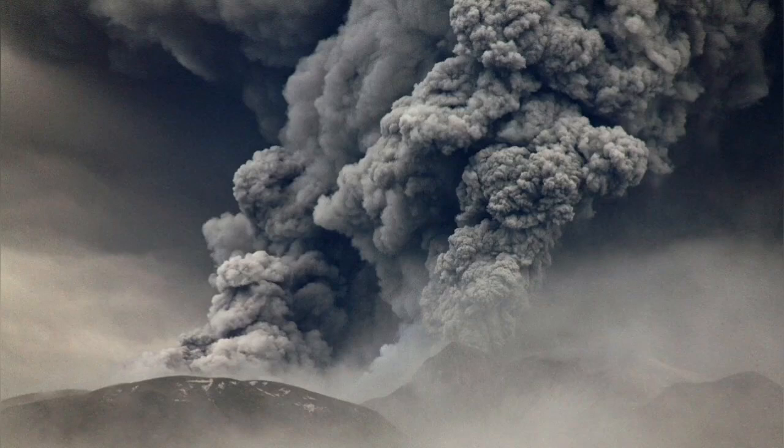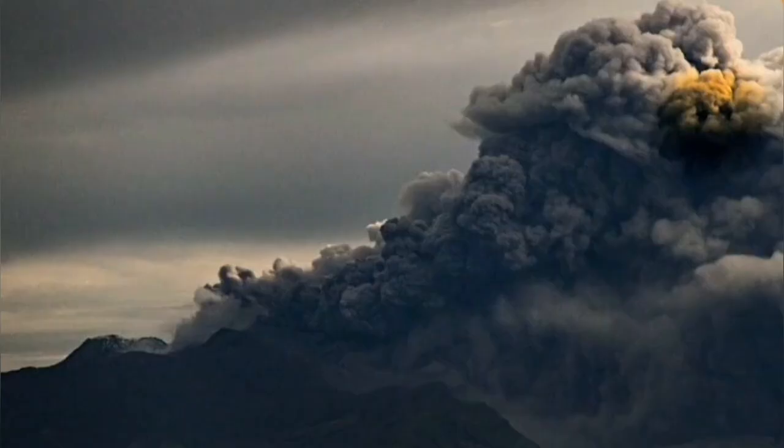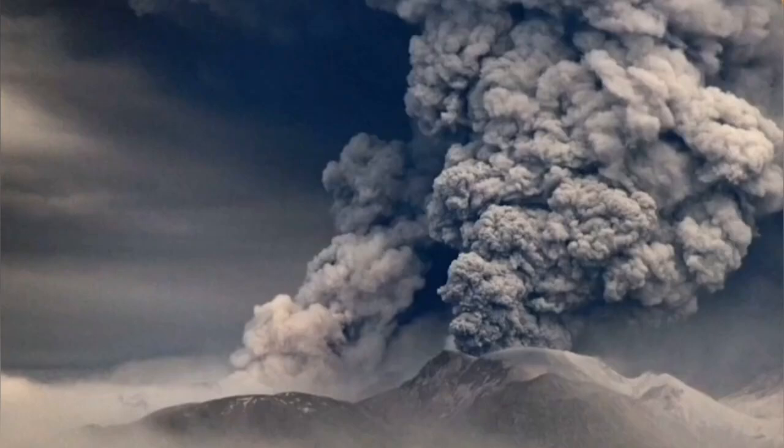This eruption also coincided with an earthquake. The monstrous size of it is astonishing. We had a similar eruption last year, and now it has repeated again.